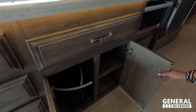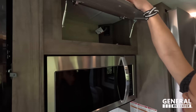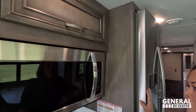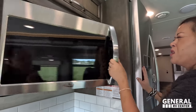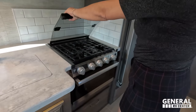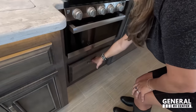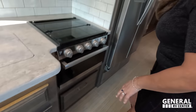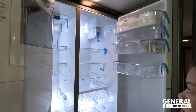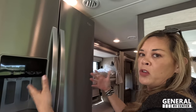Above the microwave we have more storage. We've got a three-burner Furion propane cooktop with an oven, and storage underneath. I love the residential Whirlpool refrigerator with the ice maker and water purifier. It also locks into place so nothing falls out when driving. The only downside is there's no pantry.